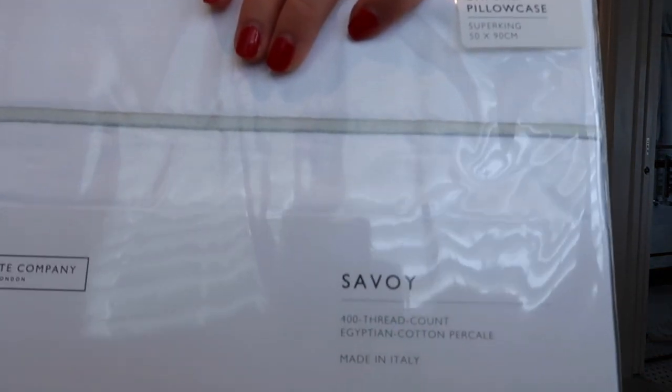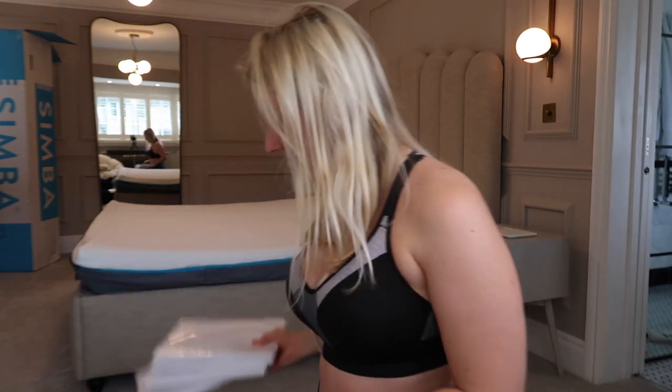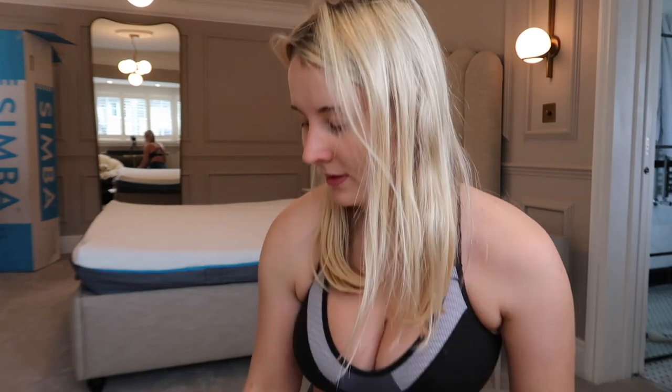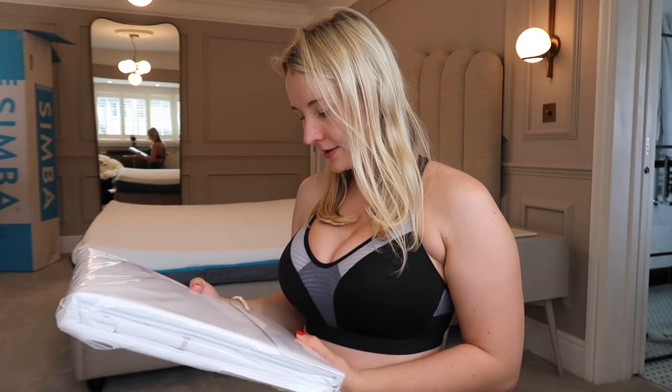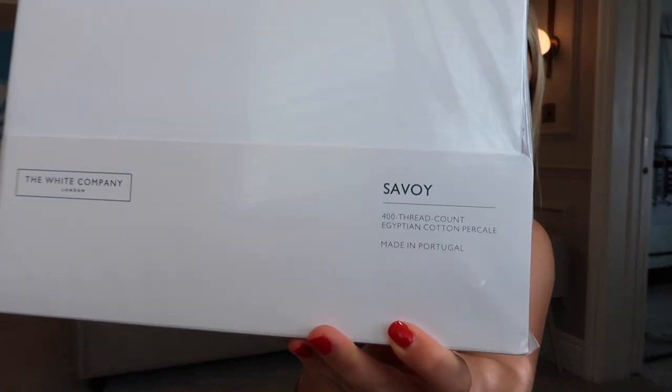We also went for another duvet cover called the Savoy. The Savoy has a little grey line bordering the duvet, and we've got all of the pillowcases to match. We got the Savoy duvet cover in super king, and it is 400 thread count Egyptian cotton — very exciting to sleep in. I'm really genuinely excited to see what it feels like. We also got the Savoy 400 thread count fitted sheet.